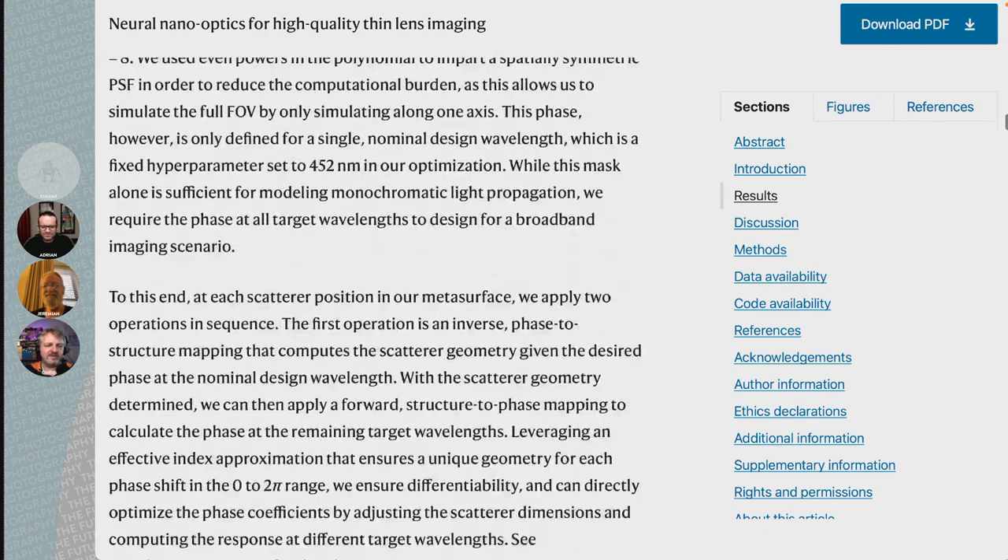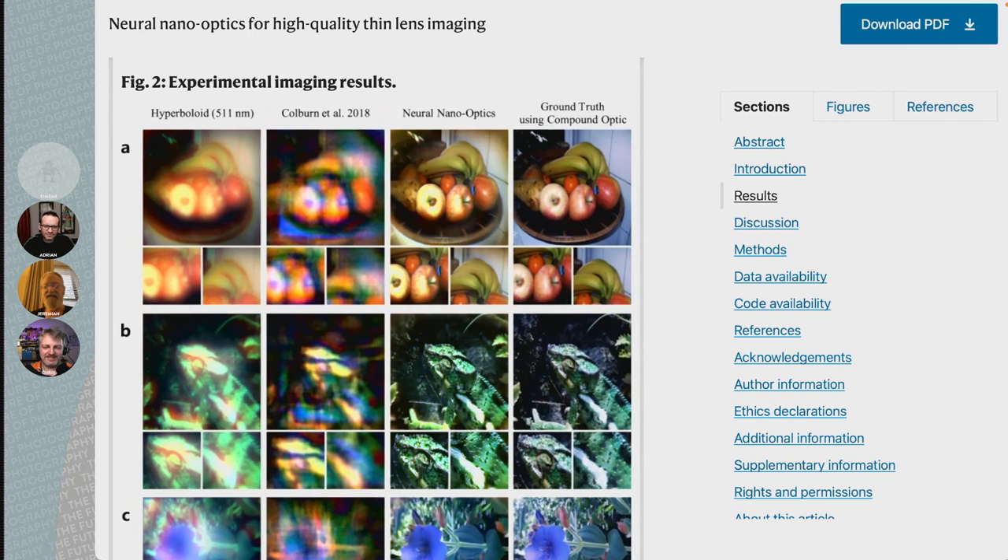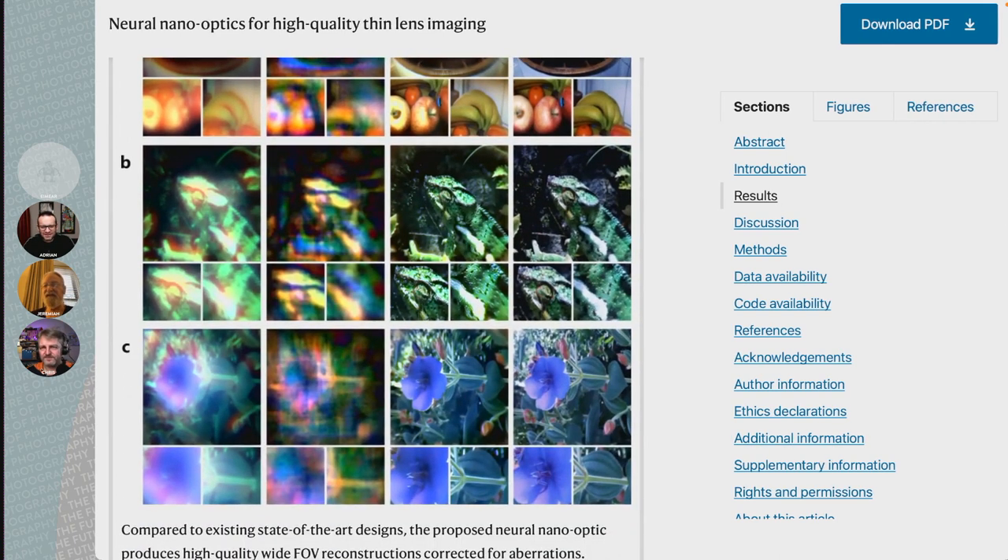We're talking about cameras the size of grains of salt — including the sensor and the lens. Very easy to lose. If you happen to be watching this on our video channel, there's a figure in the paper that shows us what we're looking at. Top right, that's a fruit bowl with bananas and apples — that's the ground truth, that's what your smartphone would take. And then right next to it, which looks fairly similar — not perfect, but very, very similar, pretty good — that comes from a camera the size of a grain of salt. It's a 720x720 pixel color photo.